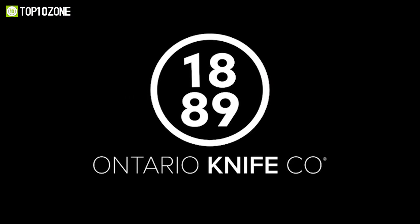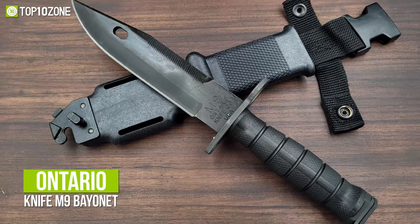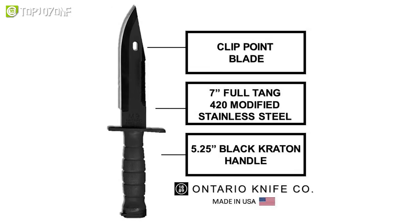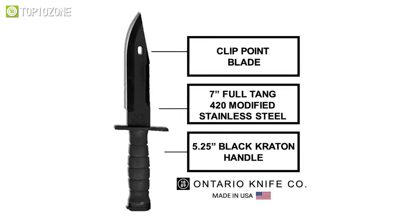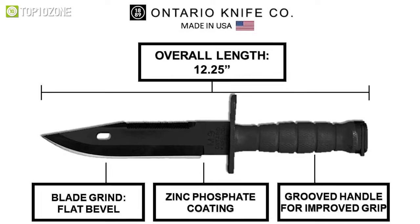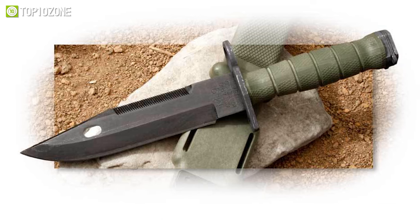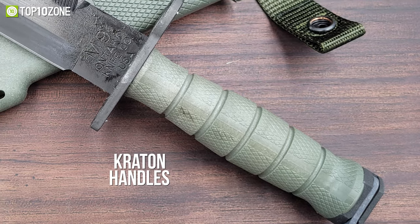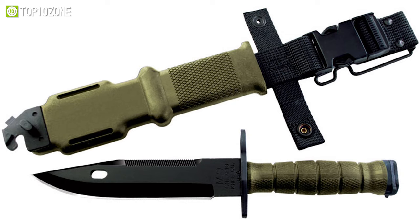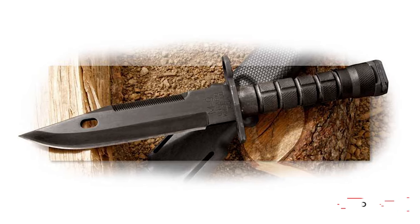Since 1889, the Ontario Knife Company has been manufacturing quality knives for tactical usage, and the Ontario Knife M9 Bayonet is one of the best military combat knives they have to offer. This American-made fixed blade bayonet has a 7-inch stainless steel blade with a flat bevel grind and a black oxide finish making it corrosion resistant. It has a well-rounded overall length of 12.25 inches and comes with a black glass-filled nylon sheath that securely keeps it in place. The Crayton handles complement this rugged knife, while its molded rubber grips allow you to hold it firmly. If you need a versatile tool that you can depend on during harsh tactical conditions, check out this tactical knife from Ontario.